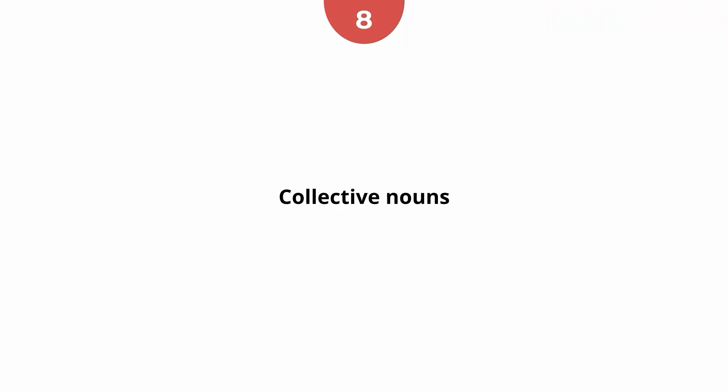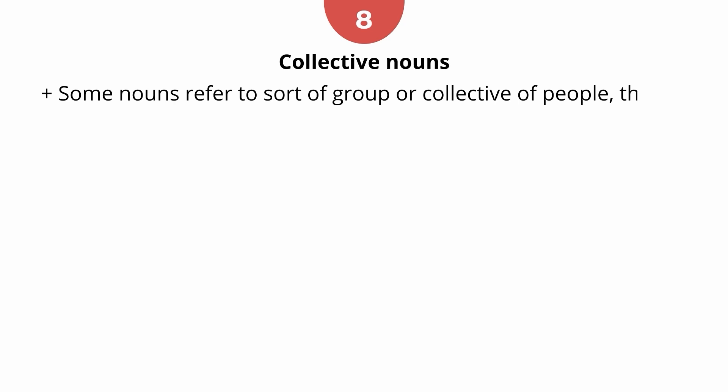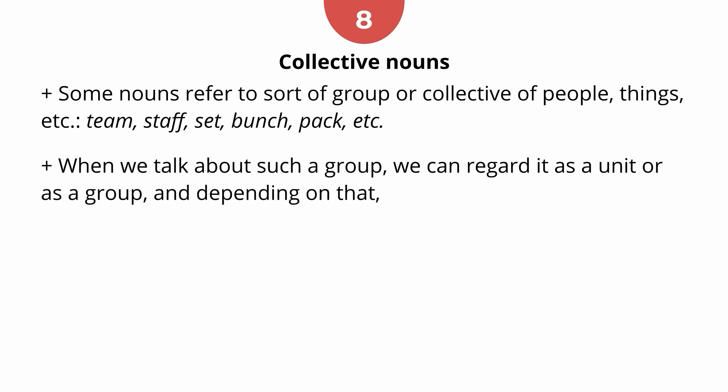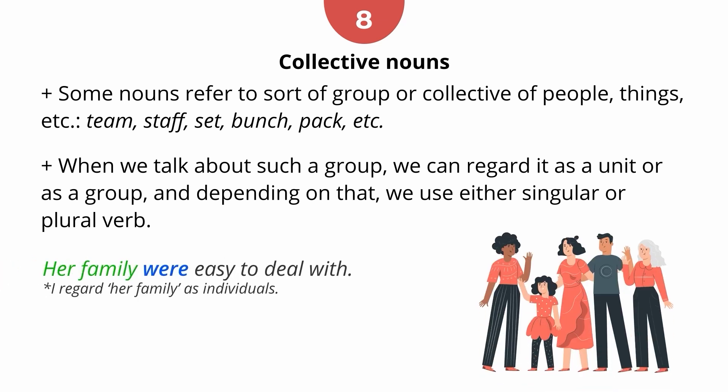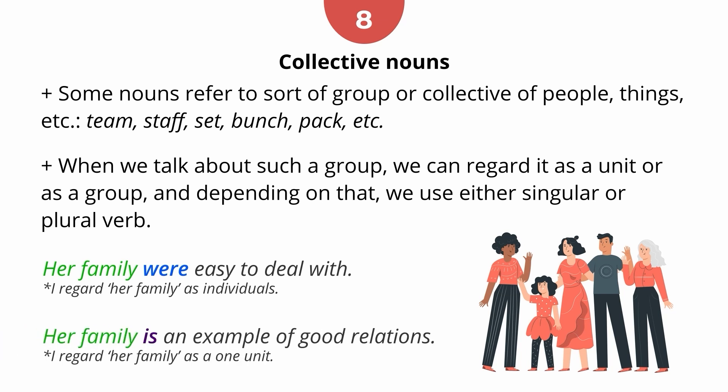Rule 8: Collective nouns. Some nouns refer to a group or collective of people, things, etc. — for example, 'team', 'staff', 'set', 'bunch', 'pack'. When we talk about such a group, we can regard it as a unit or as individuals, and depending on that we use either a singular or plural verb. For example, 'Her family were easy to deal with' — regarding them as individuals. 'Her family is an example of good relations' — regarding them as one unit.